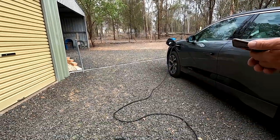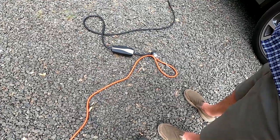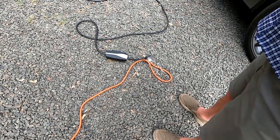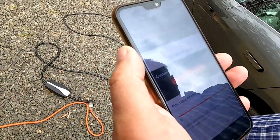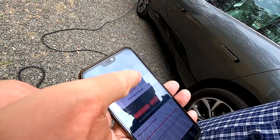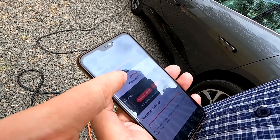Can you see how many kilometers per hour you're getting with the Tesla UMC? It says two kilowatts — seven kilometers per hour. Really? Yeah, seven kilometers per hour. At the moment we've already charged seven kilometers since we plugged in.